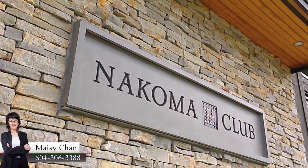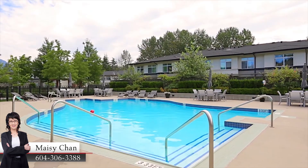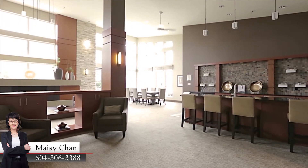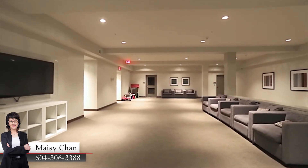Residents of the Lloyd building have access to the Nekoma Club, an 18,000 square foot private clubhouse, with an outdoor pool, a landscaped terrace, a fully equipped fitness studio and gym, a lounge, movie room, games room, and more.